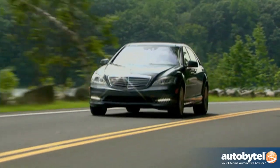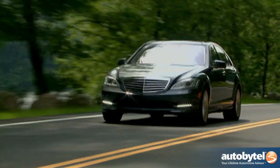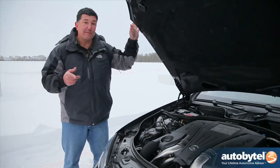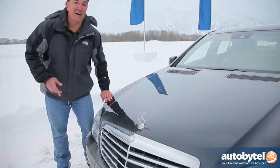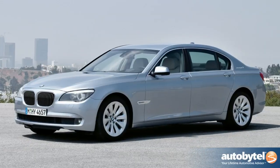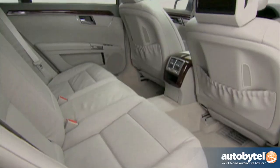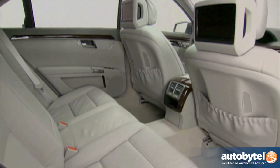Even though this is technically a comfortable luxury sedan, it does go 0-60 in 4.9 seconds, and top speed is 130 miles an hour. When you're in the market for a full-size luxury sedan, you have many options — for example, BMW 7 Series, Audi A8, and Lexus LS. All of those offer a short and a long wheelbase version. What I like about Mercedes: only a long wheelbase version. That's a proper sedan.